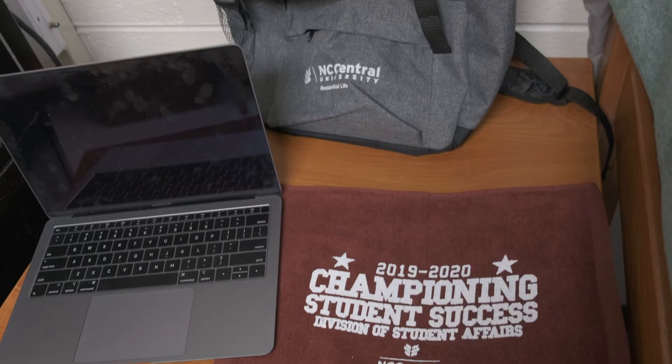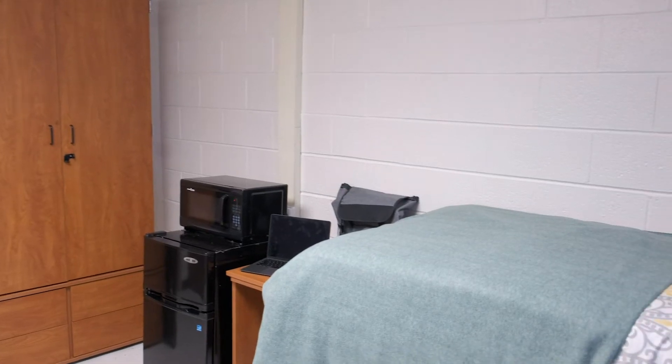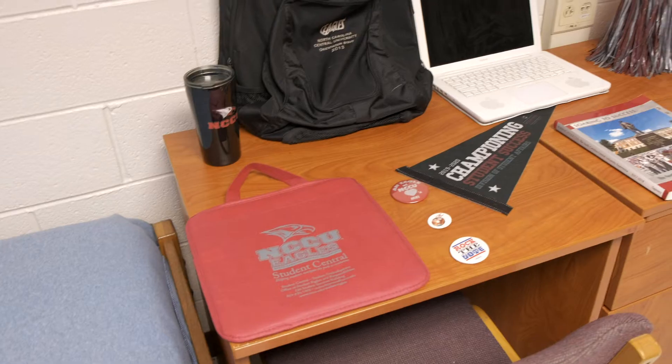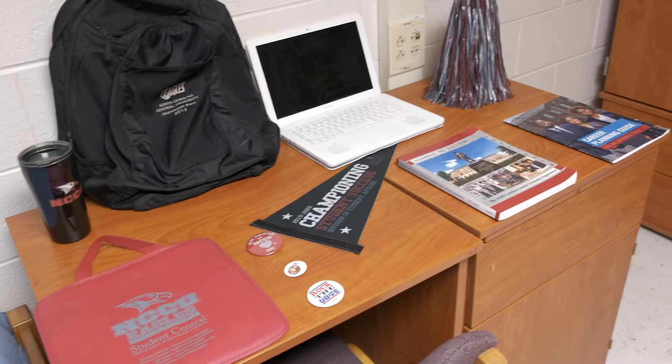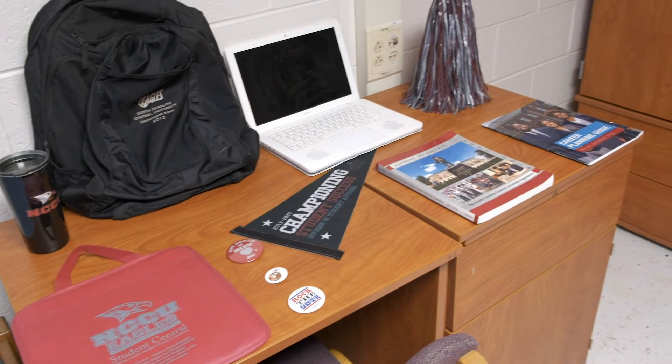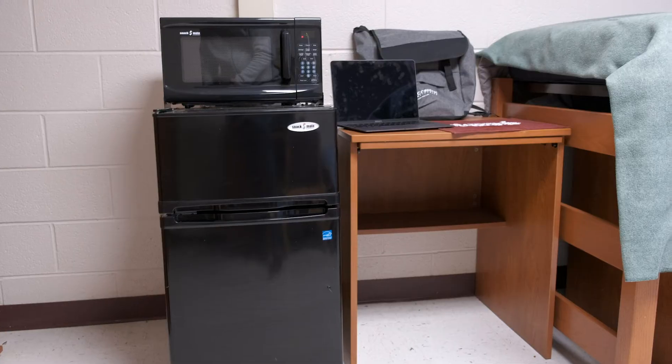Eagleston is a traditional style residence hall, and every room comes with two beds and two sets of furniture. Eagleston Hall is a co-ed residence hall where each floor is sectioned off between males and females. All residents share bathrooms and showers at the end of the hallways — two per floor — and there is also a trash room. This room is a perfect example of how each room looks at Eagleston Hall.